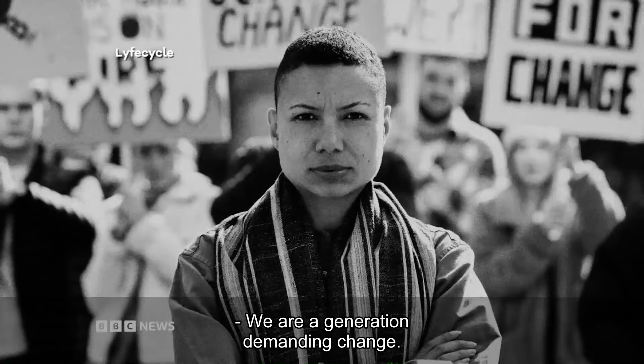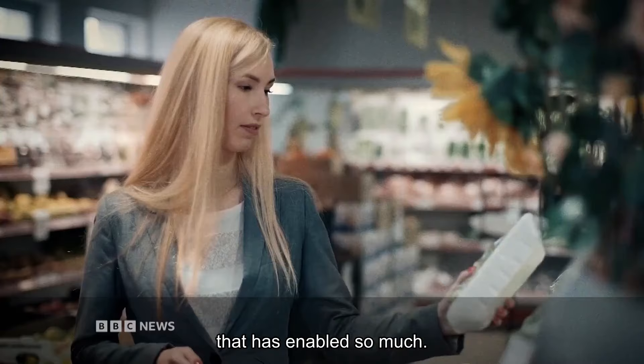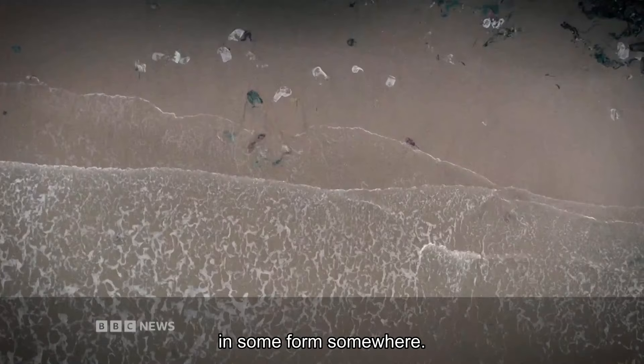We are a generation demanding change. Whether we like it or not, we're going to have a lot of plastic for the foreseeable. Whilst it definitely has its negative side effects, it's also important to recognise that it's a pretty amazing material that has enabled so much. A major issue is that all of the plastic that's ever been created still exists in some form somewhere.